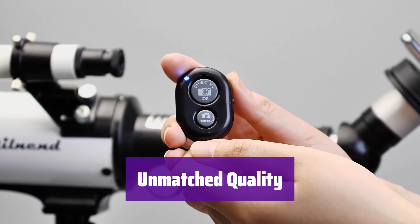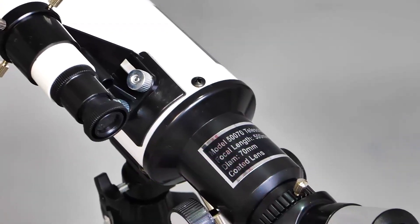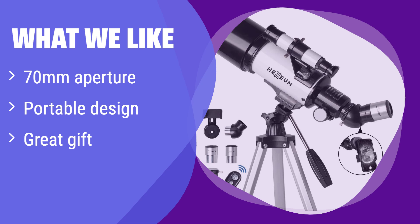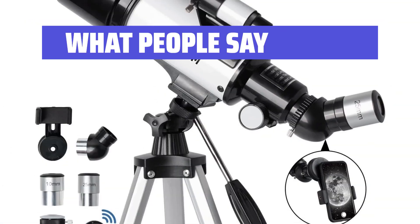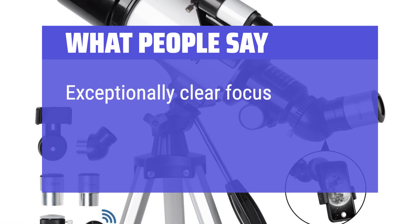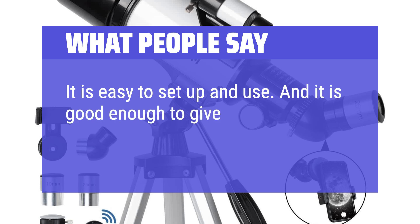We stand behind our product with a lifetime maintenance guarantee. Contact us anytime with questions — we're here to help. What we like: Its compact and lightweight design makes it ideal for travel. It's also a fantastic gift for young astronomers. If portability and ease of use are your priorities, this telescope is perfect for you and your family. What people say: The fully multi-coated optics enhance image clarity, making it great for stargazing. Exceptionally clear focus. It is easy to set up and use, and it is good enough to give you a good view of the moon.